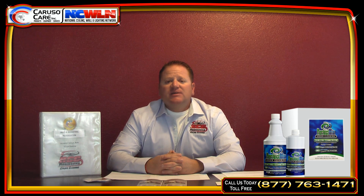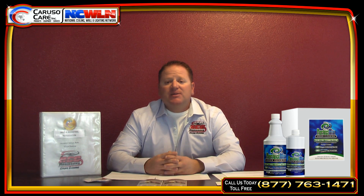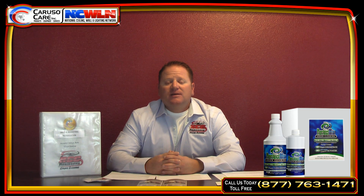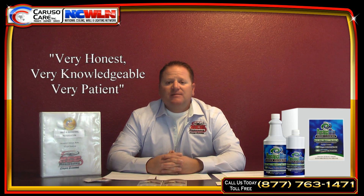It's very hard to believe nowadays when you meet people who are honest. And if me making this video seems like a sales pitch — I don't get anything. I'm not getting paid for making this video. I'm just very happy with my product and I'd like to share the information. I'm a veteran and I really believe in integrity. Scott Caruso — I can't say enough good things about him. He's very honest, very knowledgeable, very patient.